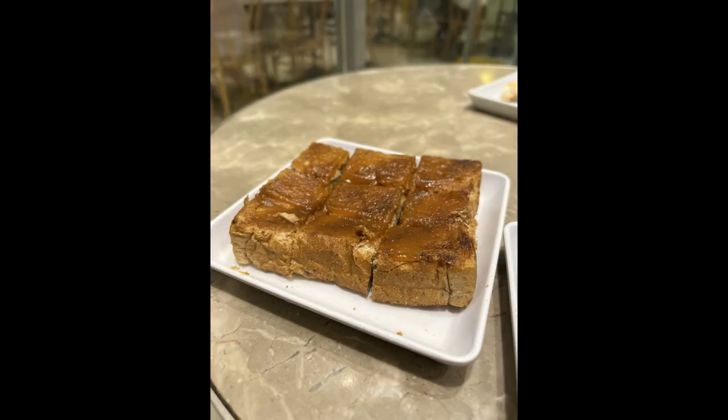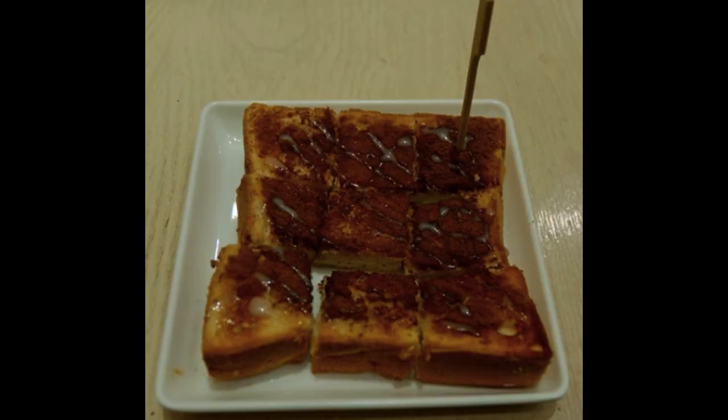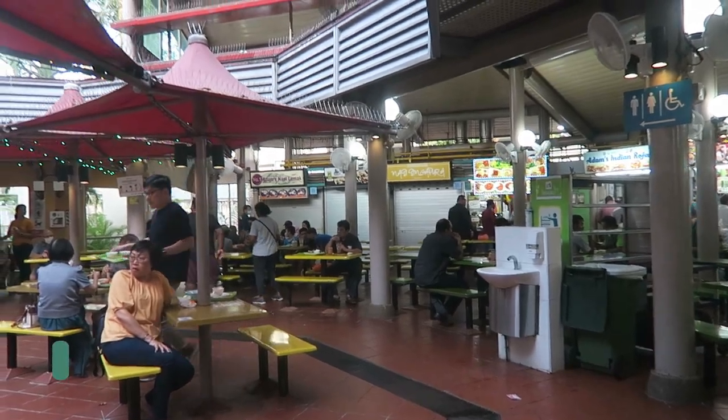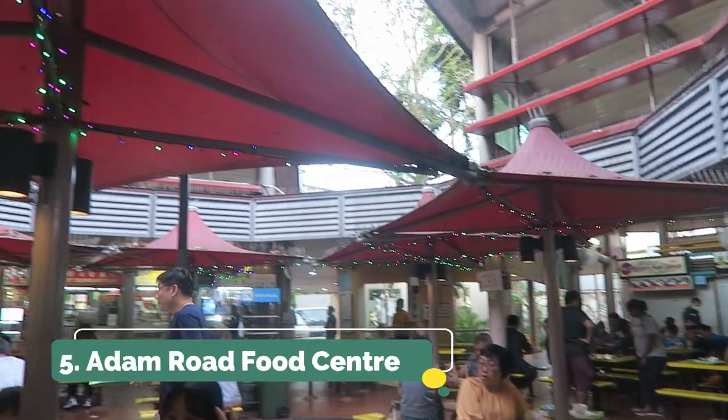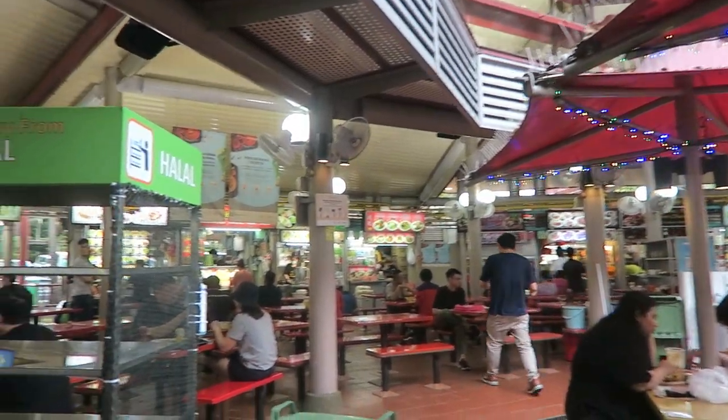Number four is to go to Toast Box for kaya toast. Kaya toast is basically toast with coconut jam — it's a sweet little treat common for breakfast, but you can also have it as a snack throughout the day. A very delicious pick-me-up.